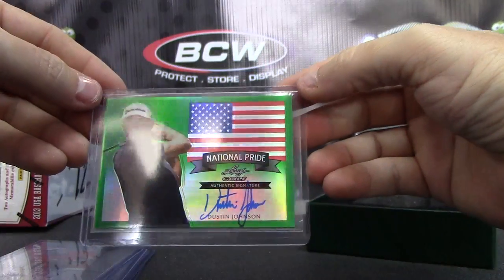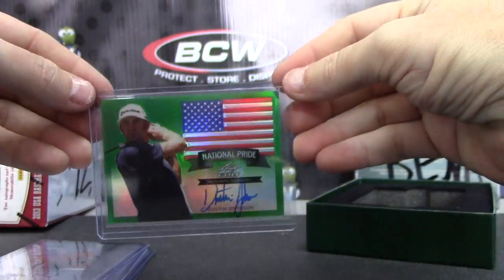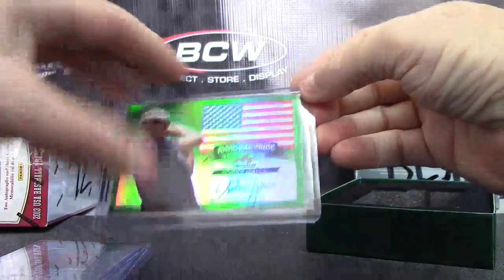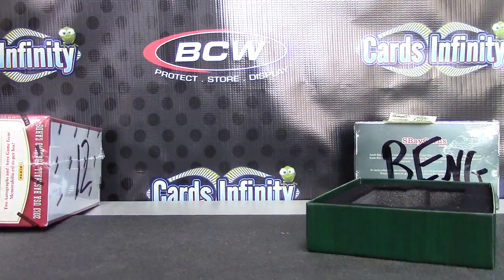And Dustin Johnson National Pride Green. There we go. The greens are numbered to 25 — 19 of 25. Great, appreciate it buddy.